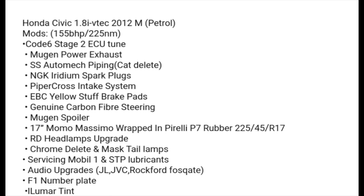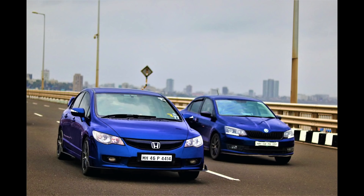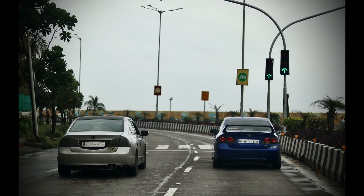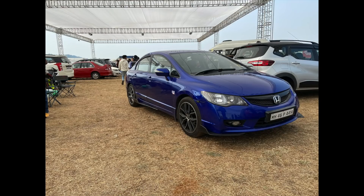He's also got a Mugen Power exhaust, stainless steel automatic piping, cat delete, NGK Iridium spark plugs, Pipercross intake system, EBC Yellow Stuff brake pads, genuine carbon fiber steering wheel, 17-inch Borbet Massimo wheels wrapped in Pirelli rubber — I'm not a fan of Pirelli for our roads, just a heads up. Chrome delete, headlamp upgrade, Mobil 1 lubricants, audio upgrade, F1 number plate, and Llumar tint. I've owned four of these Civics back in America — three SIs and one EX. I like the Mugen-style spoiler; looks nice. All the mods are subtle, nothing over the top. The car looks lowered too, though he didn't mention any suspension mods. Awesome car, Unmol.